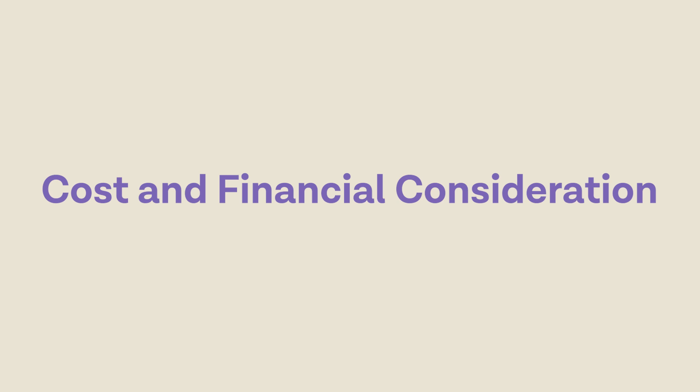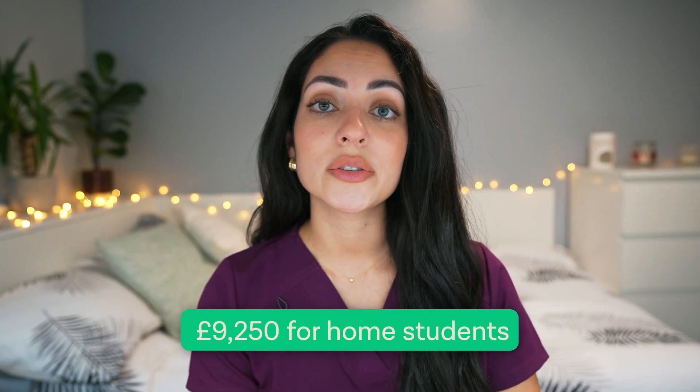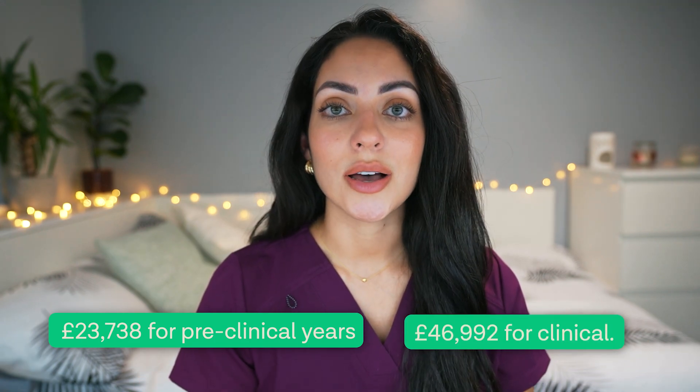Now let's talk about the cost of studying at Southampton University. Tuition fees may vary for national and international students, so it's really important for you to check the official university website for the most up-to-date information. However, the yearly tuition costs for undergraduate medicine as well as graduate entry medicine is usually £9,250 for home students. For international students, it is £23,738 per year for preclinical years and £46,992 for clinical years. Additionally, students may explore scholarships, grants and bursaries from the university or external funding sources to help manage their financial obligations. If you are an international student and want to find out more about scholarships in the UK, then check out this video here.